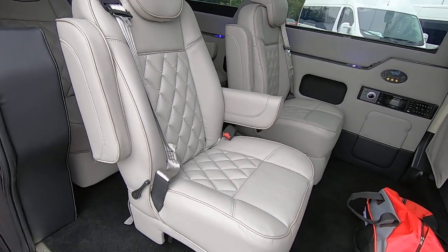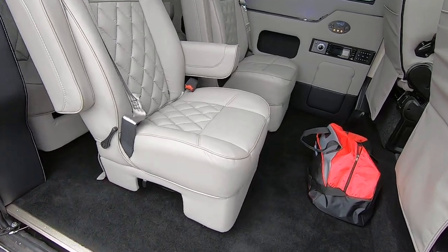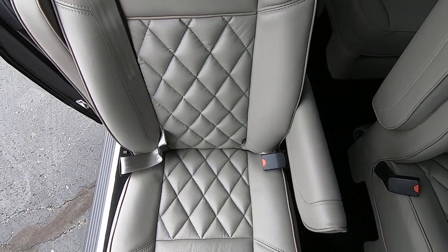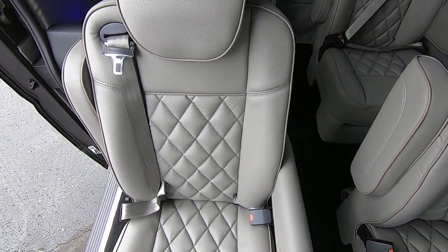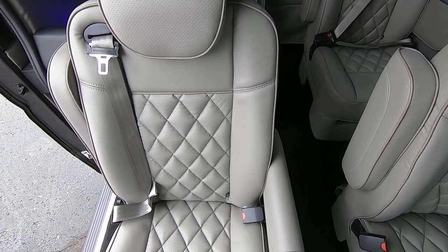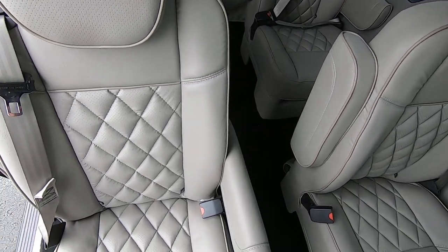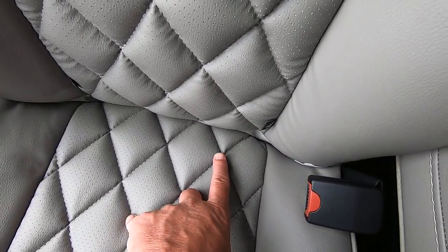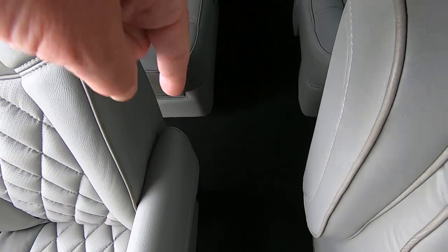All four captain's chairs in this van, being a nine-passenger, will slide forward and back, fully recline, and do a 180-degree swivel. You'll notice the nice diamond-pleated touch that Waldoch puts in all their vans. Waldoch is the best there is in the business. We are the biggest Waldoch dealer in the country, so for your Waldoch needs, give us a call today. For all the moms out there, all four captain's chairs do have tether hooks and a rear anchor on the back side.